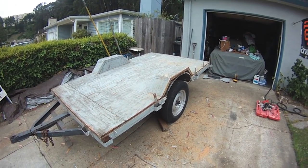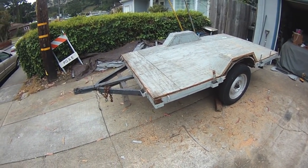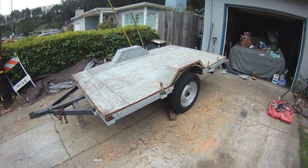Sometimes projects take a while to get completed. This one's been bugging me for a while, so I've got to get this done and free up some space in my hoard. It's getting dark, I've got to get this thing back where it needs to go. Got to go, got to run — see you!